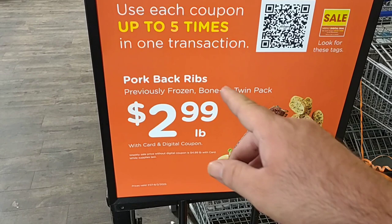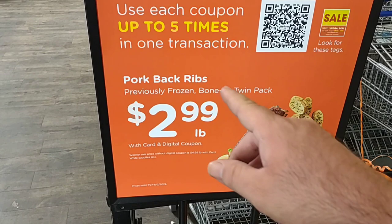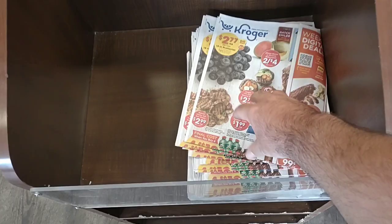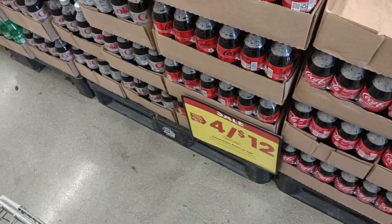As soon as we walk into Kroger here, we see they've got the pork back ribs — $2.99 a pound, part of their weekly digital deal. Nice to have right up front and center in front of the carts. Gonna grab one of these bad boys so we don't miss anything.